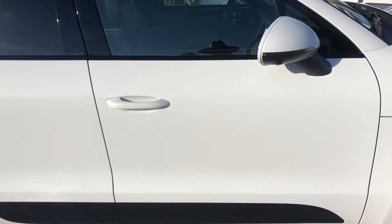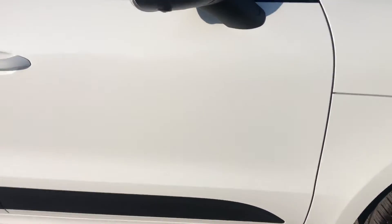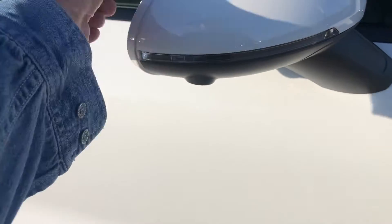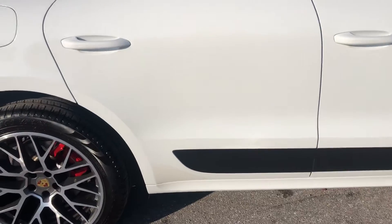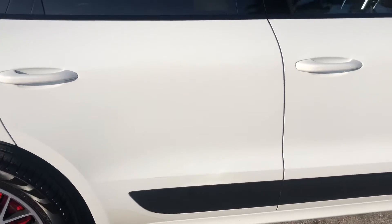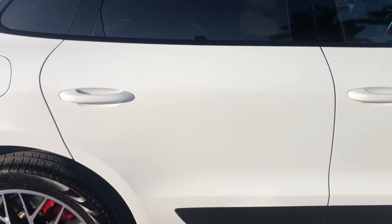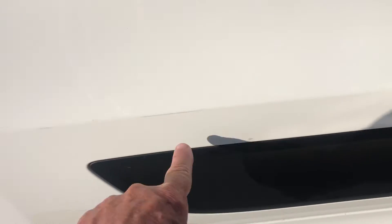Passenger side front door — there's nothing there, just a little bit of lint. Passenger side rear door — there's some scratching right here and right here, a little abrasion. Chipping there and another little chip there.